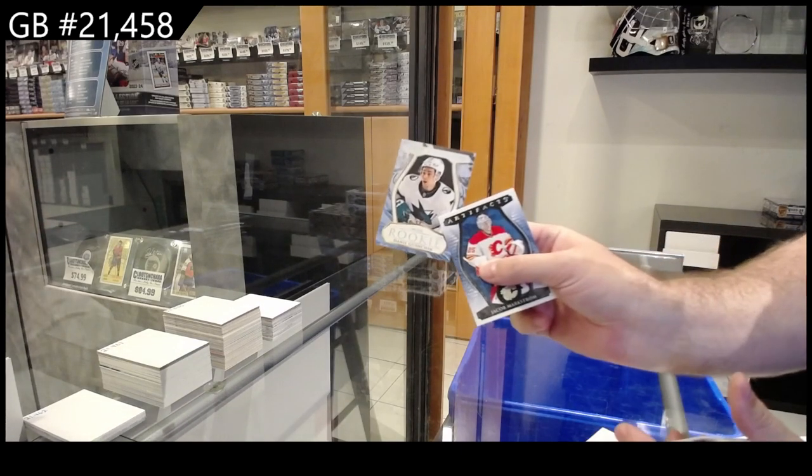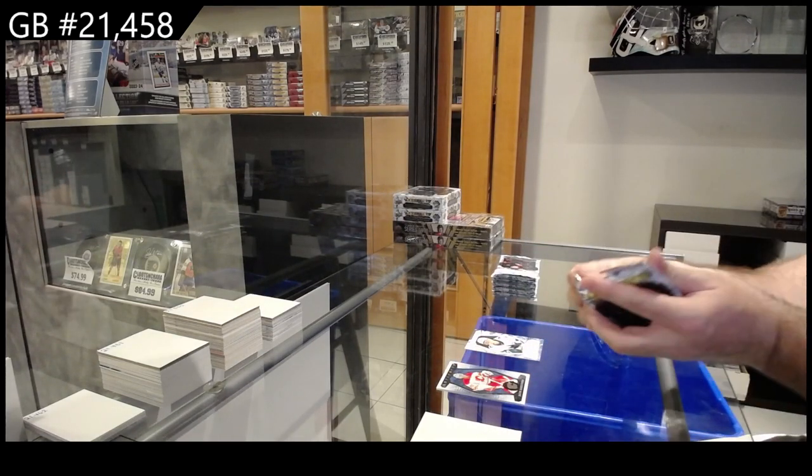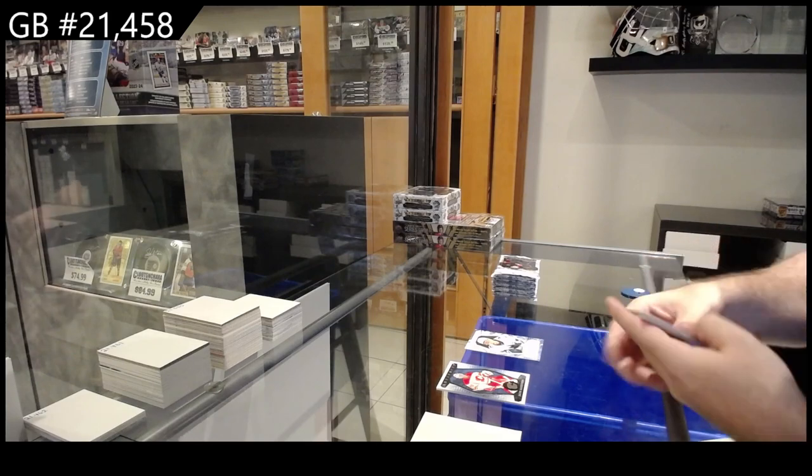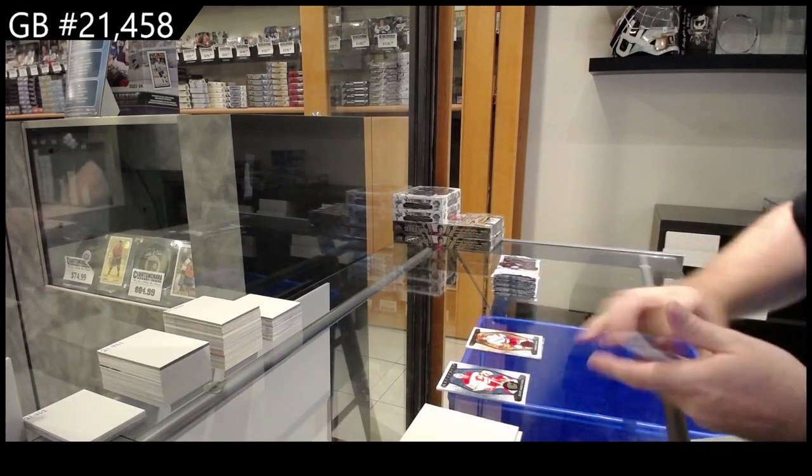We've got a $9.99 for the Sharks — a Gaudreau rookie — and a $4.99 for Carolina of Nietzsche.